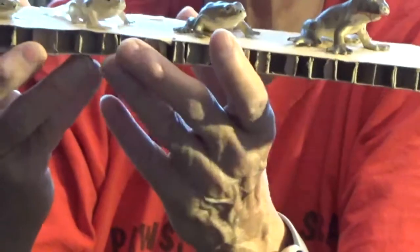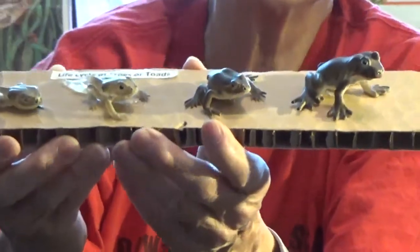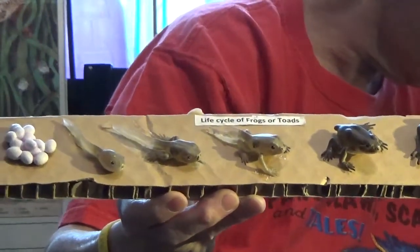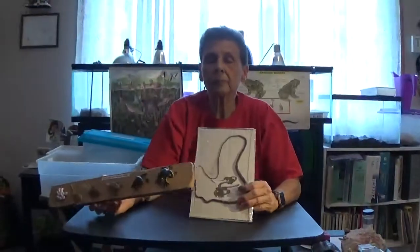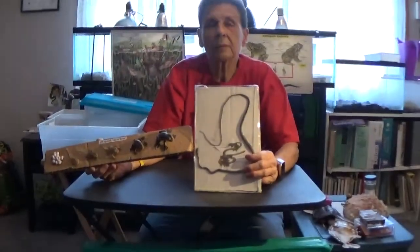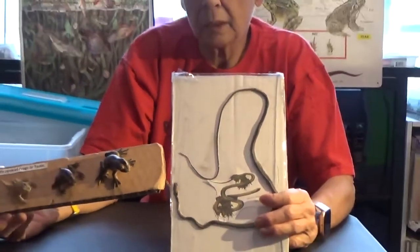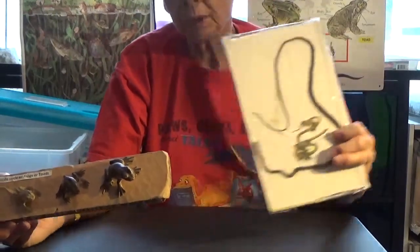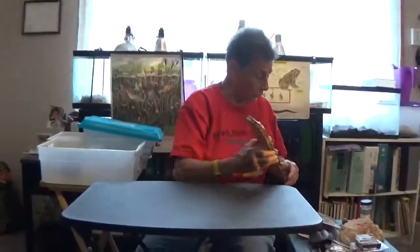Their job is to eat insects, and they're actually food for other animals like snakes that might live in the water. Usually they're not very big, but you might see a snake in the water. Water snakes can get pretty big, but some are small like this one. And these are all part of the community in that water.